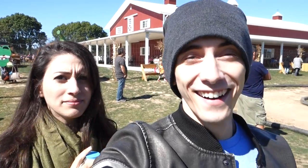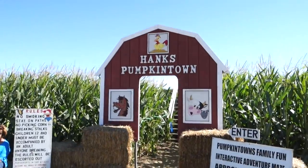Alright you guys, we're about to enter. What is this maze even called? Something pumpkin investigation system. Anyway, we're about to enter the corn maze — to my knowledge it's called Hank's Pumpkin Town. It's supposed to take an hour to do. That's a lot of corn, but I think we can do it in under an hour. We should time ourselves. One hour on the clock. And go.